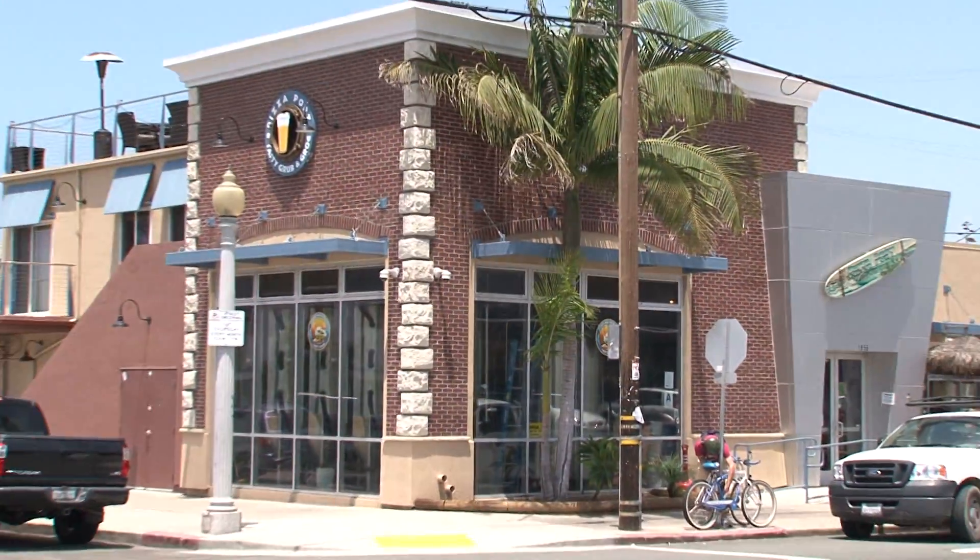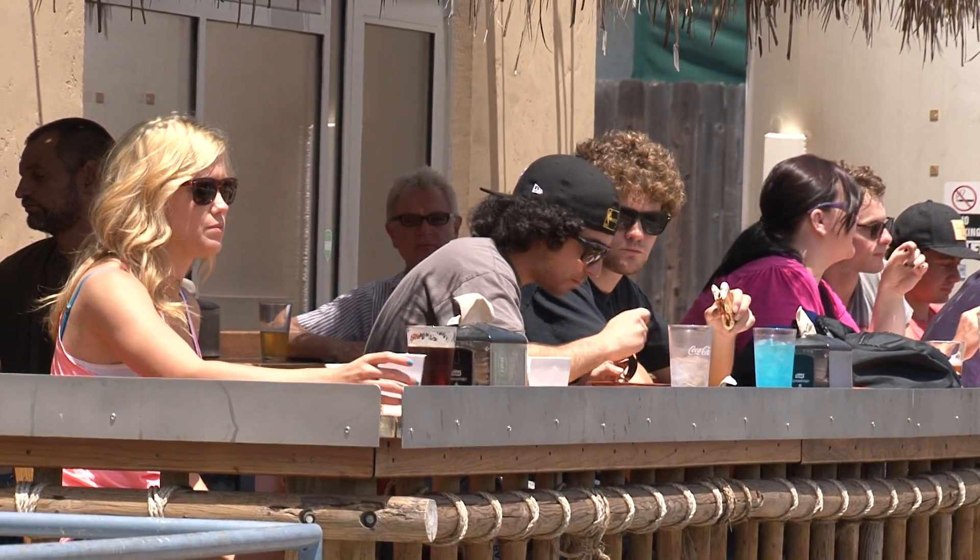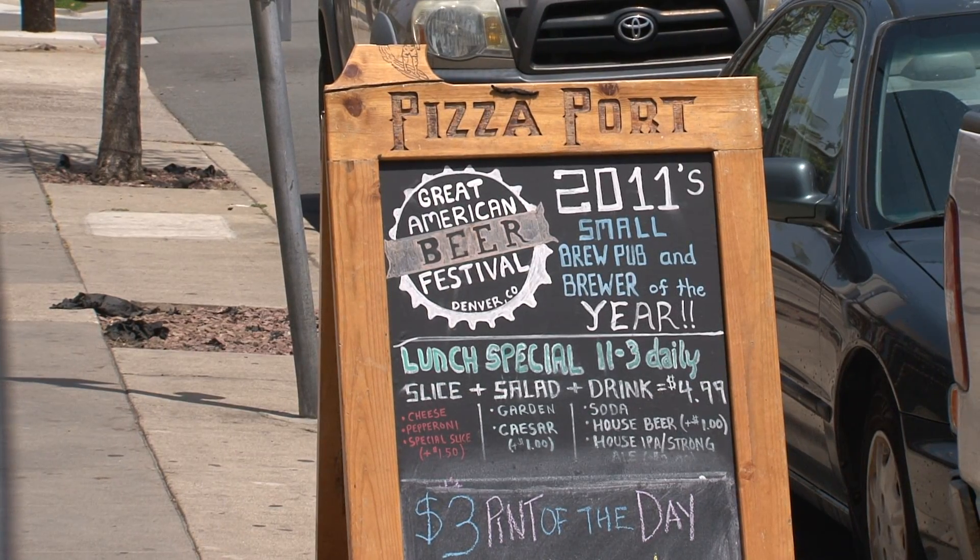Inside, GM Steve Brown welcomed me. Welcome to Pizza Port. We've been standing up for 25 years. We've been in OB for two years, right here in the heart of it — 1956 Bacon Street. And we love it here.